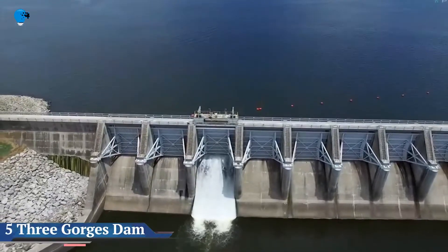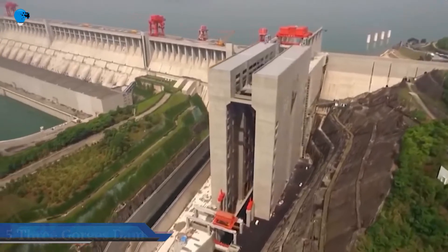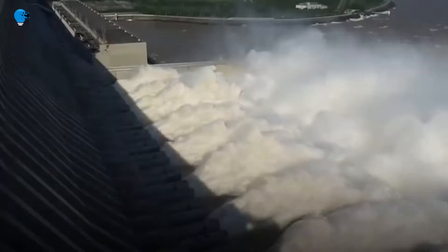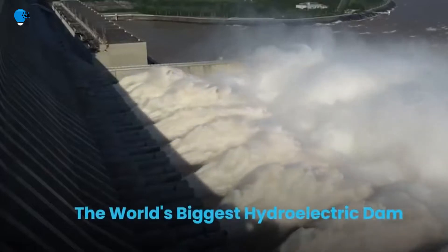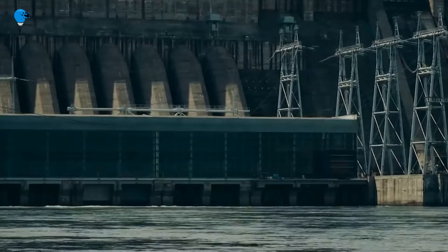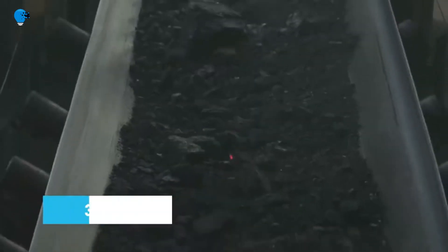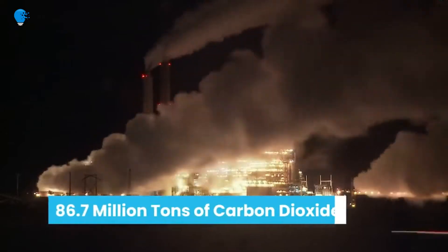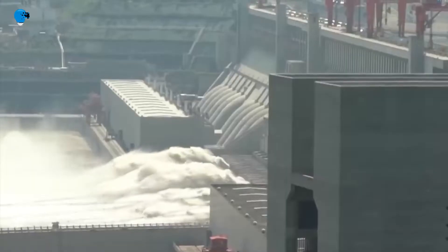The Three Gorges Dam is located on the Yangtze River, just west of the city of Yichang in Hubei Province, China. When construction officially began in 1994, it was the largest engineering project in China. At the time of its completion in 2006, it was the largest dam structure in the world. The dam and accompanying hydroelectric plant were built in phases and reached its full generating capacity in 2012.